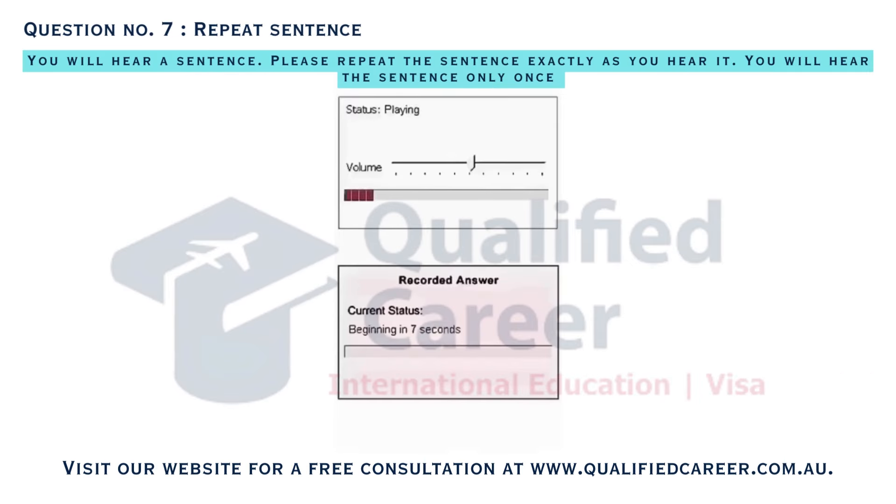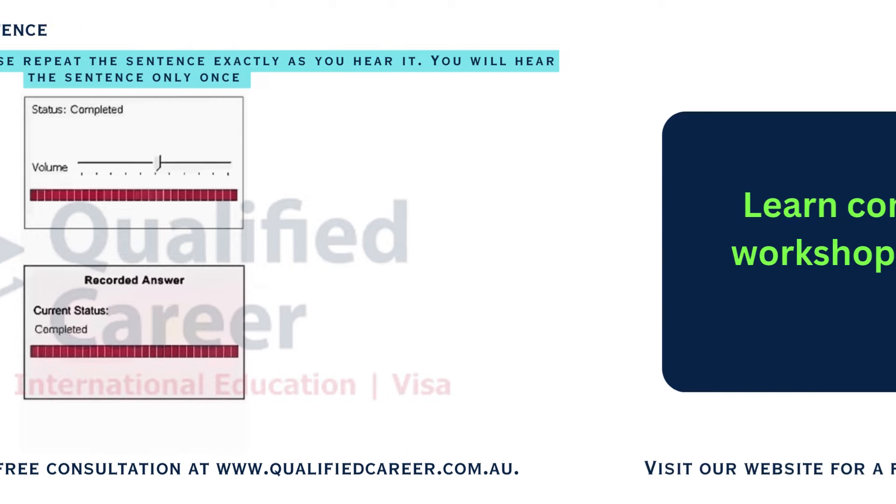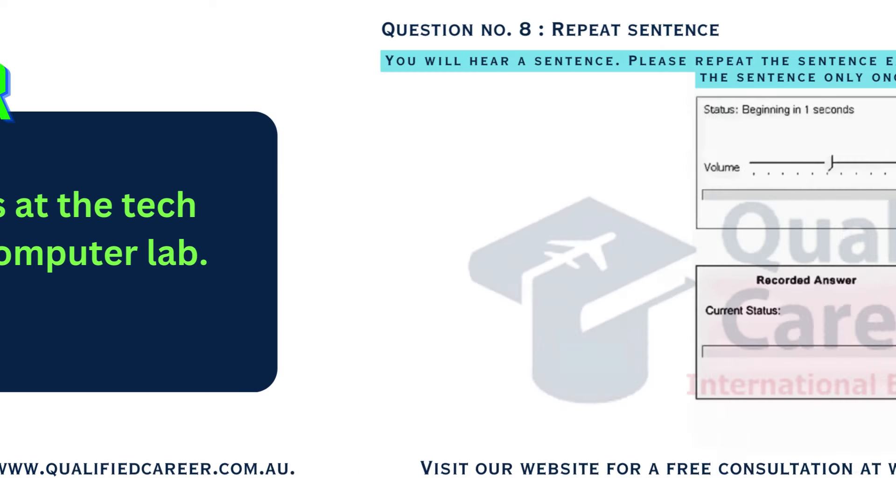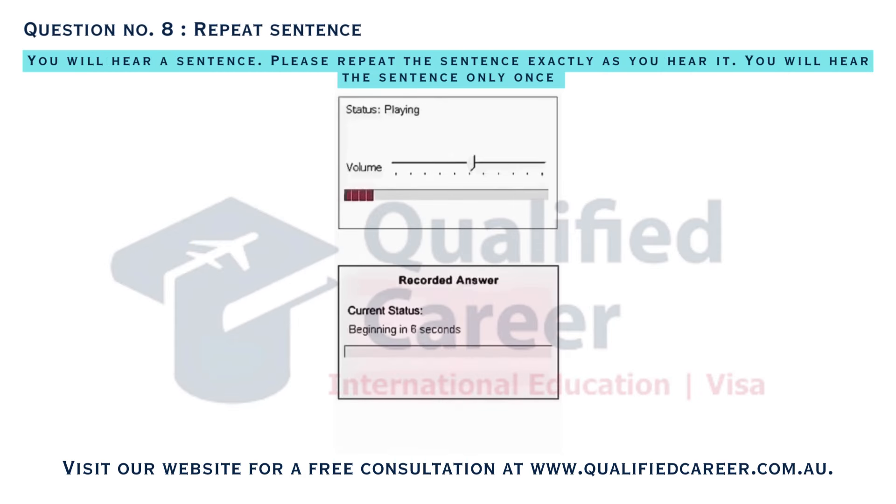Learn computer basics at the tech workshop held in the computer lab. Comedy movie night is a favorite weekly event at the community theater.